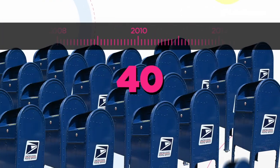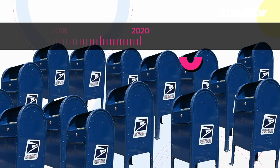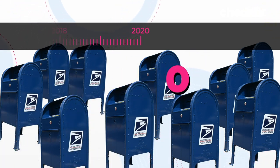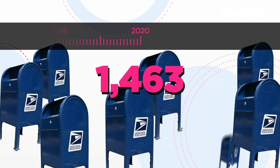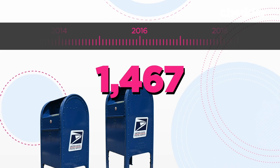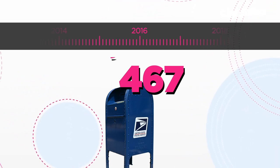Over the past 10 years, the USPS has removed over 30,000 mailboxes across the country, with an average of 3,500 every year. This year, 1,463 have been removed to date. And during the last election year back in 2016, nearly the same number of boxes — 1,467 — were removed as well.